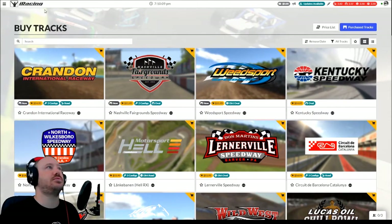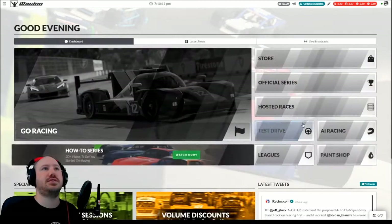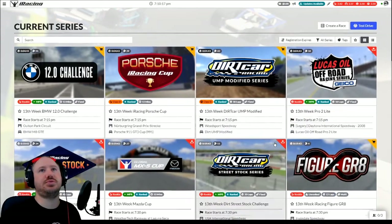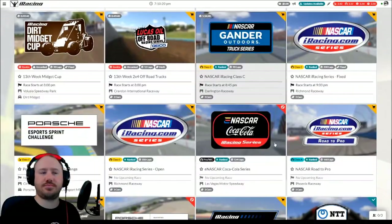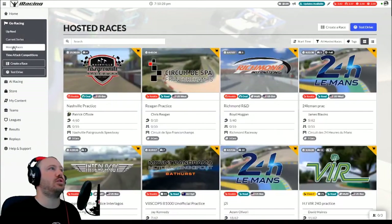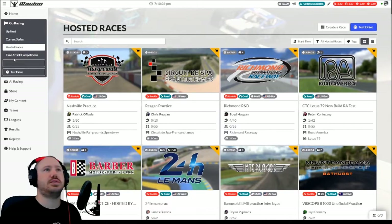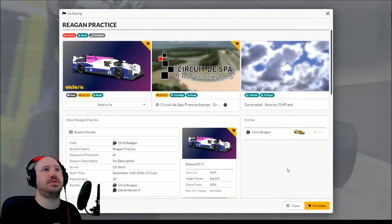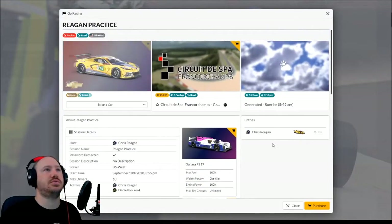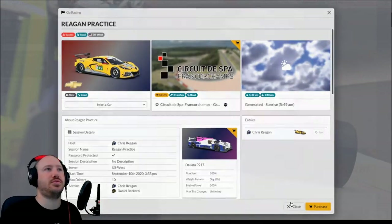We'll go back to home by clicking that in the sidebar. Official series — that big giant bar — takes you to the iRacing sanctioned series if you're looking for those. Not hard to get to. Going back to the sidebar, if you go to hosted races, that gets you to some of the races going on at the various tracks. I can click on this and that'll take me into a particular practice session that is going on right now.